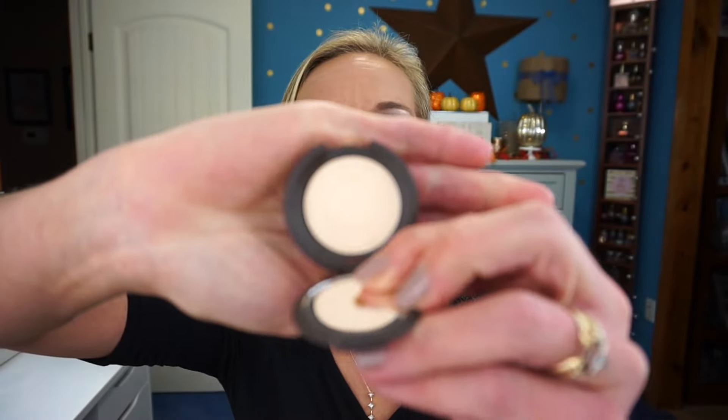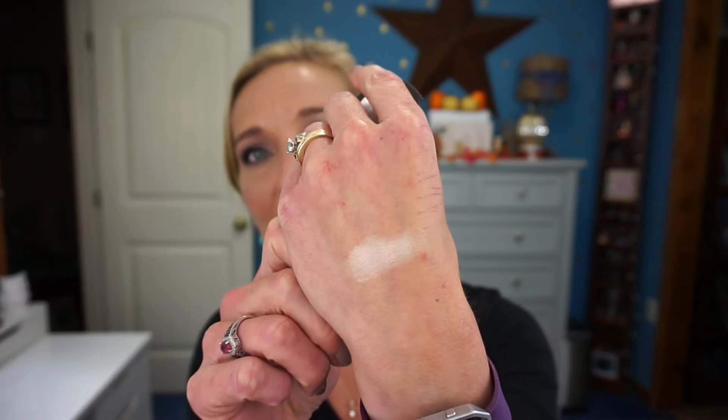Next is the Becca Shimmering Skin Perfector in Moonstone — a white, light highlighter. Becca highlighters are gorgeous; if you've never tried one, you have to check them out. I'm wearing it on my cheeks today and it pulled off really well even on my medium skin tone. That said, I want to note that between the light highlighter and light concealer in this box, these products seem best suited for lighter skin tones — so keep that in mind when deciding if this box is right for you.